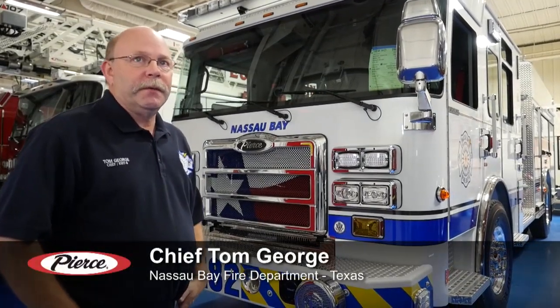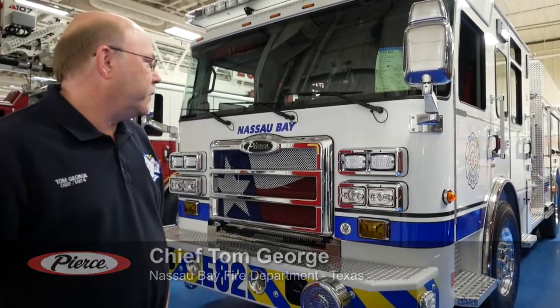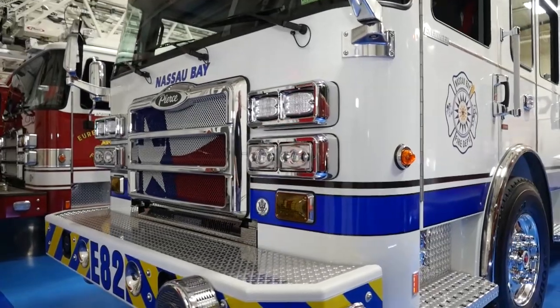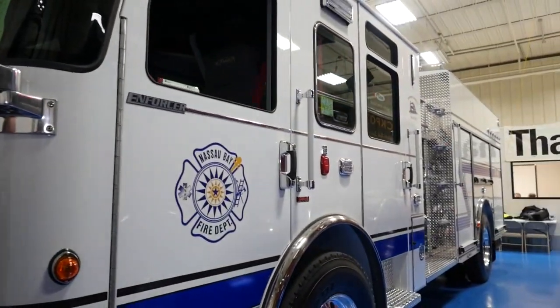We've been buying Pierce trucks — it's the only kind of truck we'll buy. The newest addition to our fleet is going to be the Enforcer. We bought the Enforcer because it allowed us to get the Tac-4 and kept us under budget.